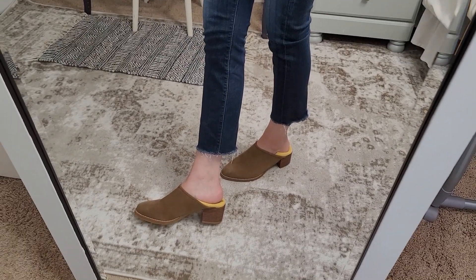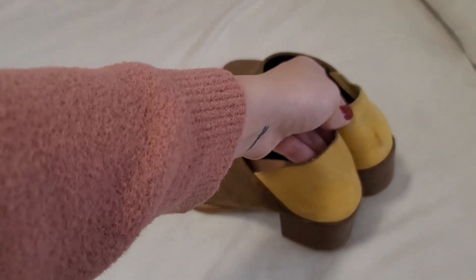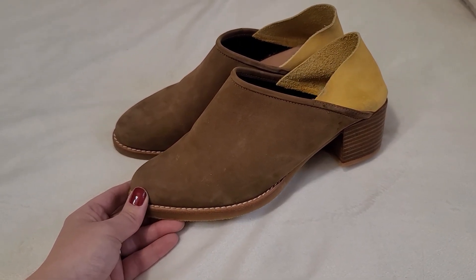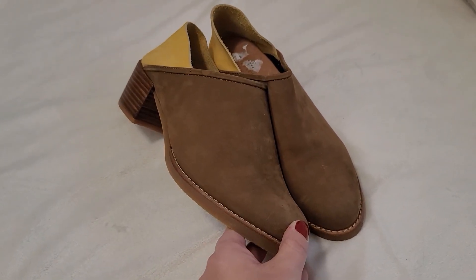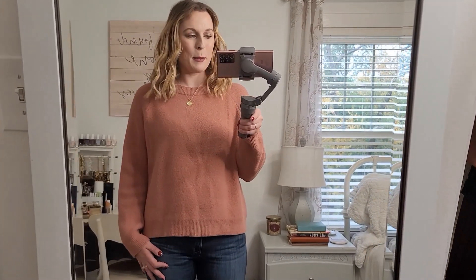Here's an up-close look at that Anthropologie pair — I just wanted to show you the detail on that yellow on the back. They're so unique: so neutral and at the same time so playful and colorful. I think it's such a cool mix. I really love these and I hope somebody scoops them up before I do, because I am really tempted.